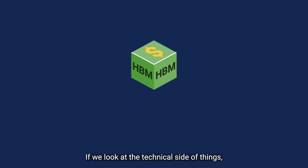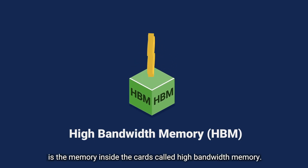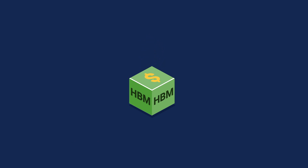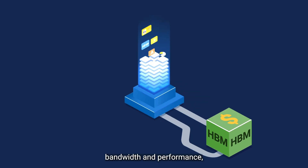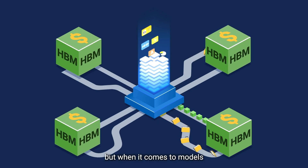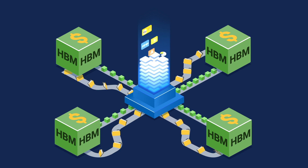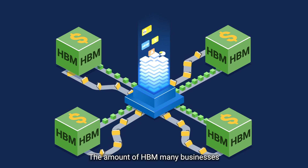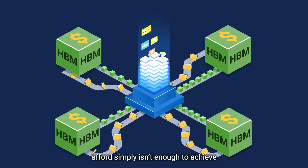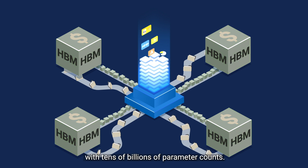If we look at the technical side of things, what really drives the cost is the memory inside the cards called high-bandwidth memory. HBM offers superior transmission bandwidth and performance, making it excellent for fast-paced caching transactions, but when it comes to models with billions of parameters, the dollar per gigabyte costs can really hurt. The amount of HBM many businesses and organizations can feasibly afford simply isn't enough to achieve high-level LLM fine-tuning with tens of billions of parameter counts.